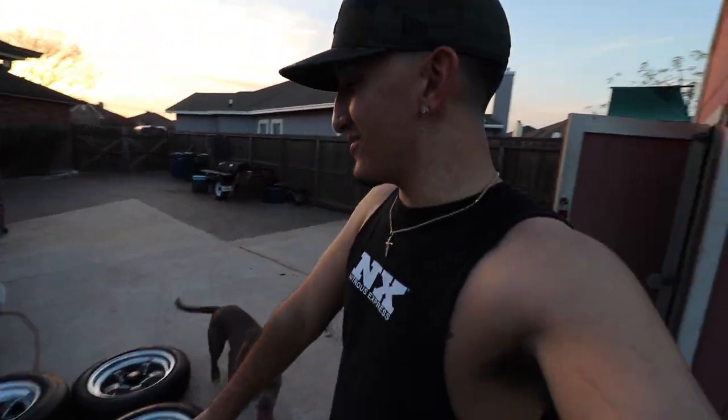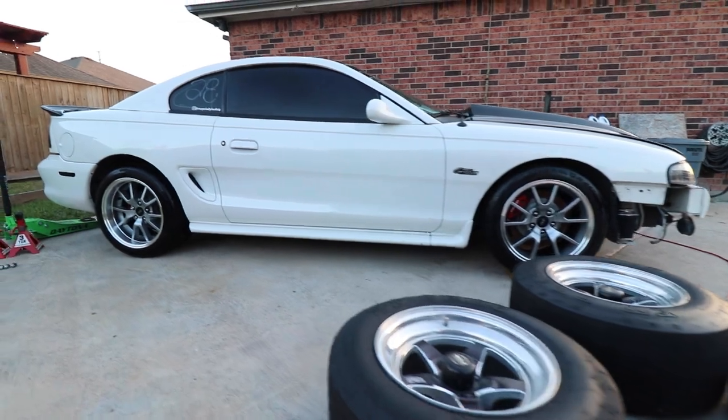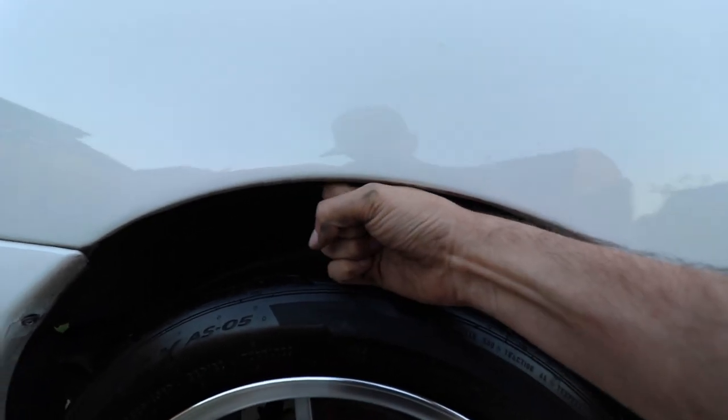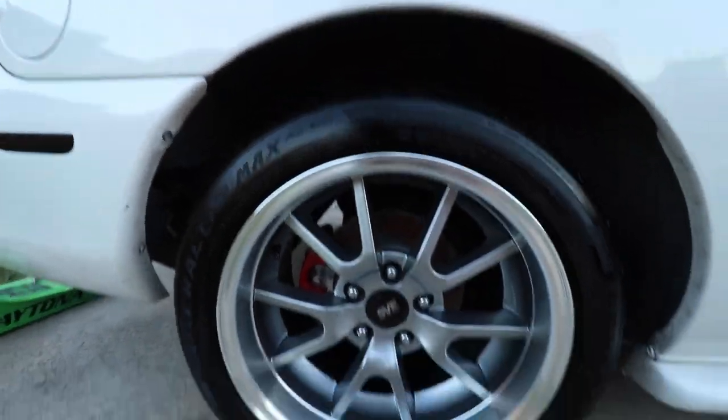I'm gonna miss the welds and the drag setup, but they will be back on soon after the break-in miles. Super happy with how this turned out. There's a huge gap here — I could fit a whole fist in this thing — so this is going to have to change. I actually don't know though, because I have some drag suspension on the way: shocks and control arms. I'm not sure yet if I'm doing drag springs or not — let me know what you guys think. The car looks freaking awesome, I cannot wait.